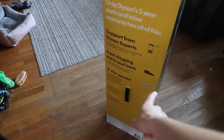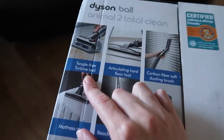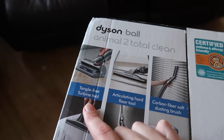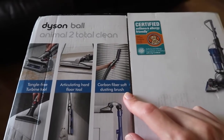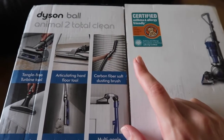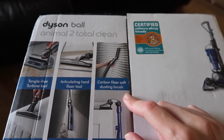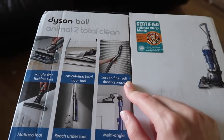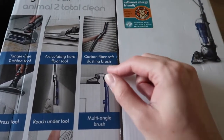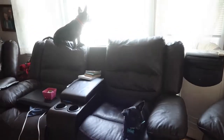The warranty includes support, free shipping, and service. The Total Clean comes with a tangle-free turbine tool, one for dog hair that's not supposed to get stuck, a flat floor surface tool, and a dusting brush. With the five-year auto warranty sign-up, you get a free extra tool. There were three options: pet grooming, but our dogs are terrified of the vacuum, so that was pointless, one similar to what we already have, and a third.